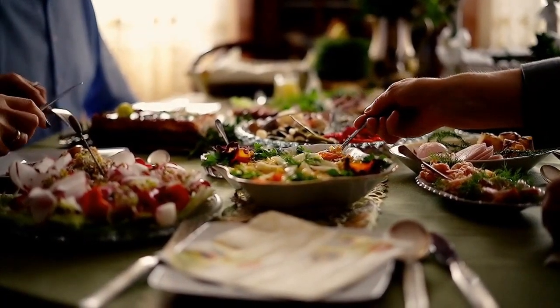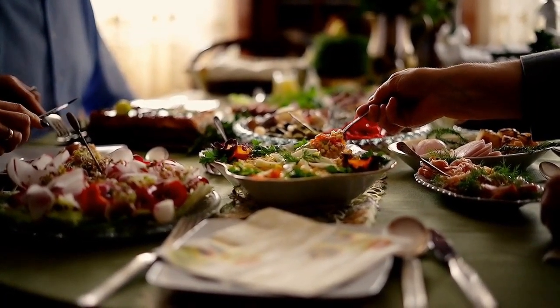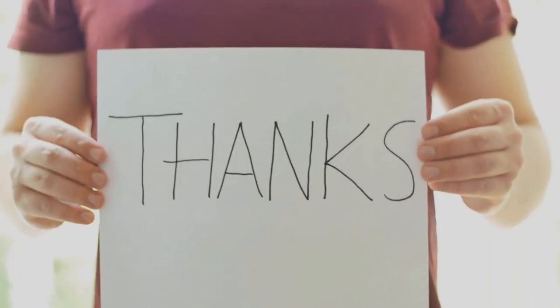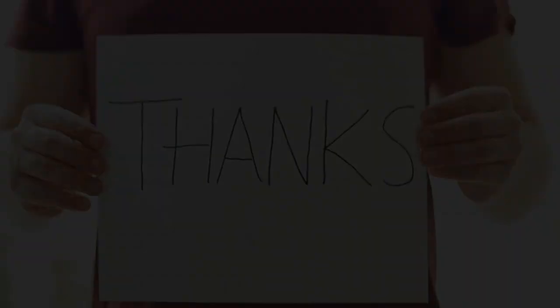So there you have it — the seven Mediterranean diet staples you need in your pantry. Incorporating these foods into your diet can not only improve your health but also add some delicious variety to your meals. Thanks for watching, and don't forget to like and subscribe for more healthy eating tips.